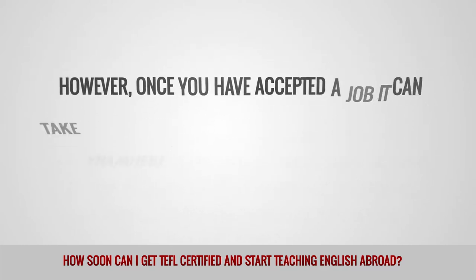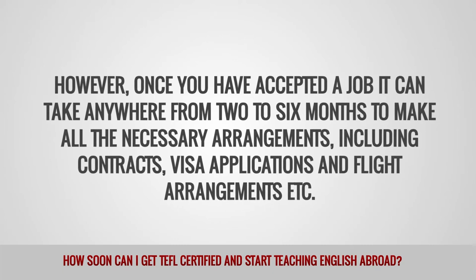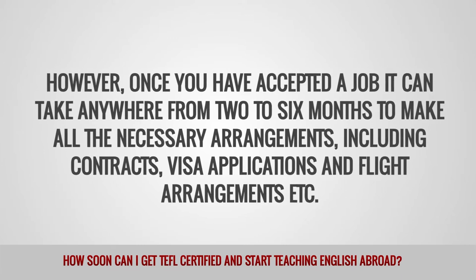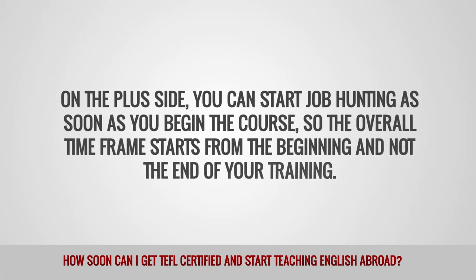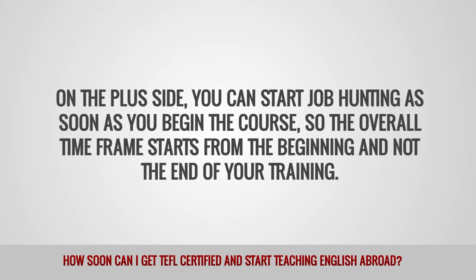However, once you have accepted a job, it can take anywhere from 2 to 6 months to make all the necessary arrangements, including contracts, visa applications, flight arrangements, etc. On the plus side, you can start job hunting as soon as you begin the course, so the overall time frame starts from the beginning and not the end of your training.